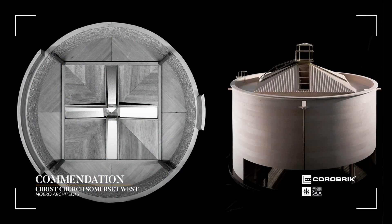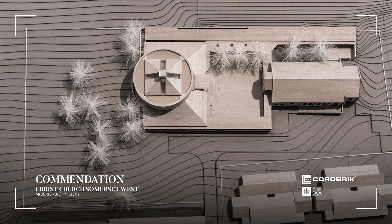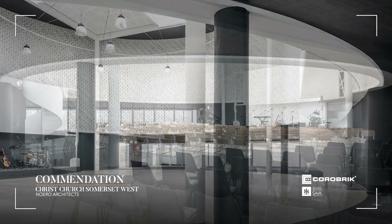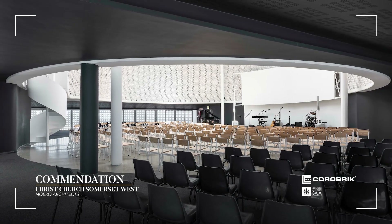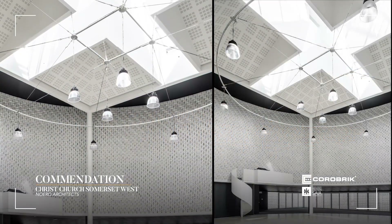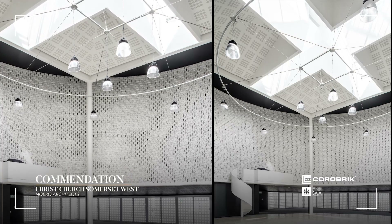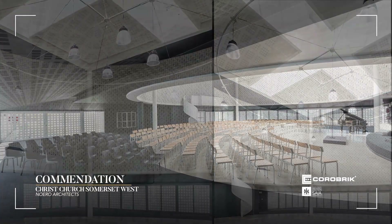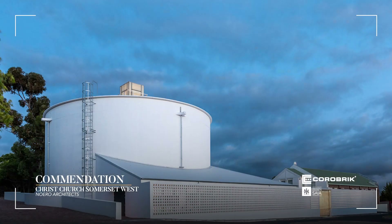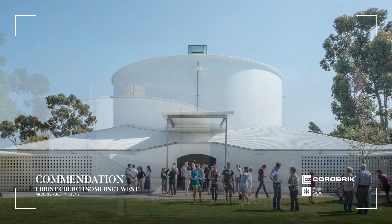A circle embedded in a square was developed as the planned form of Christchurch Somerset West. The circular space has a dramatic vertical dimension, bringing the priest to within 15 meters of anyone in the church. Natural light is brought down into the circular volume from the roof, and a cross is formed by the play of the solid and void elements of the roof light. The interior finishes are minimal, echoing the ethos of the church. This new church was built alongside the existing church to house a burgeoning congregation.